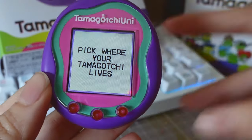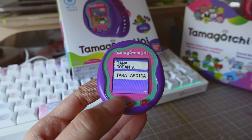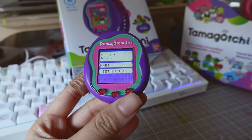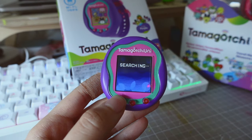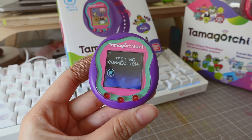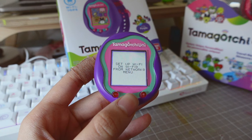Pick where your Tamagotchi lives — oh, this is new! So there's Tama Japan, Tama North America, Tama Latin America, Tama Europe, Tama Asia, Tama Middle East, Tama Oceania, and Tama Africa. Let's go with Tama Oceania because I'm in Australia. And now it says set up Wi-Fi — that's a first! I've never had to set Wi-Fi on a Tamagotchi device before. That's amazing. I'll start searching for the Wi-Fi network. The Wi-Fi password has been entered in and now it's connecting. The point of having Wi-Fi on this device is that you can join online events — I'm so excited for this. Comparing this to the very first Tamagotchi I got when I was nine, what a huge technology upgrade.